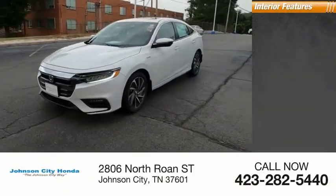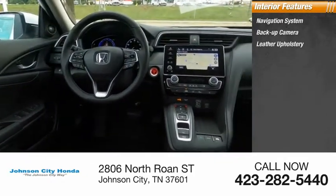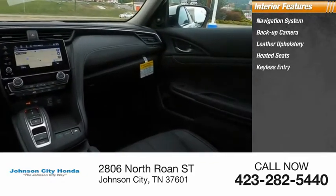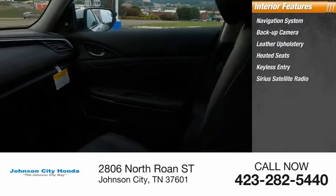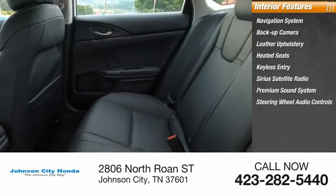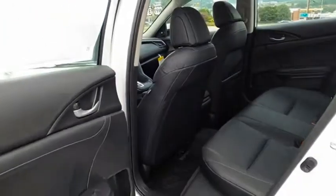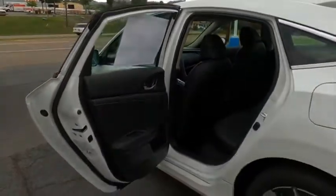Inside you'll find a navigation system, backup camera, leather upholstery, heated seats, keyless entry, Sirius satellite radio, premium sound system, steering wheel audio controls, cruise control, and power outlets. This beauty will make even your house keys jealous. Drive it today.